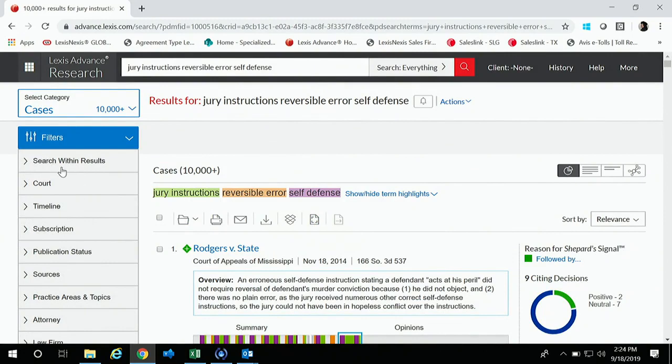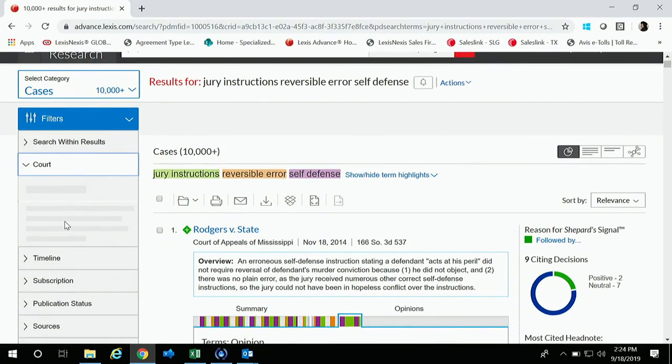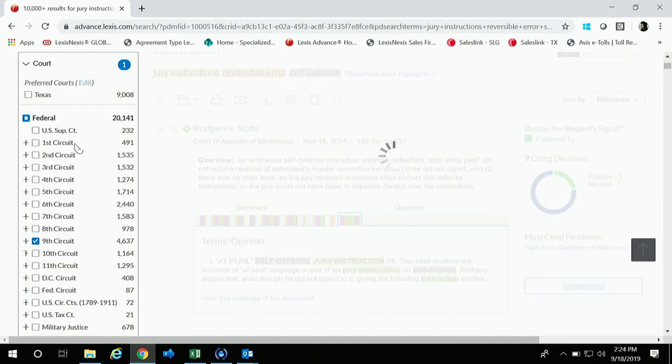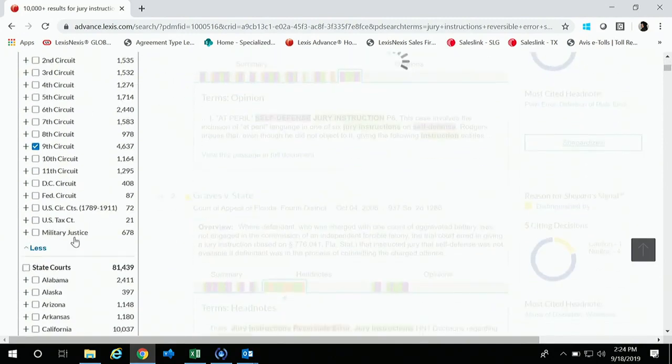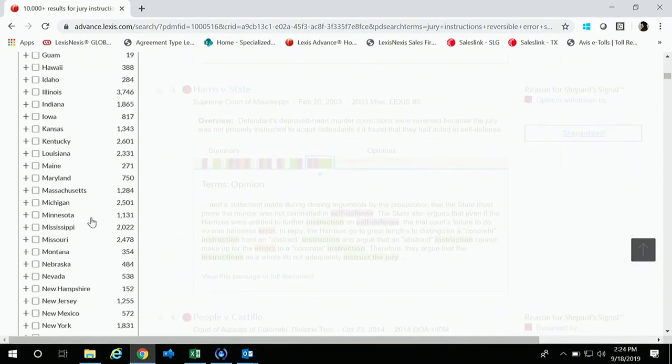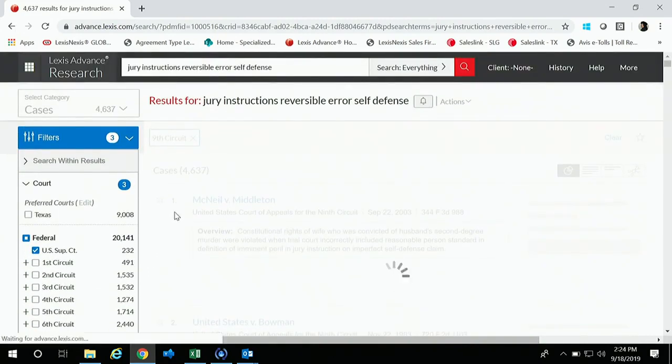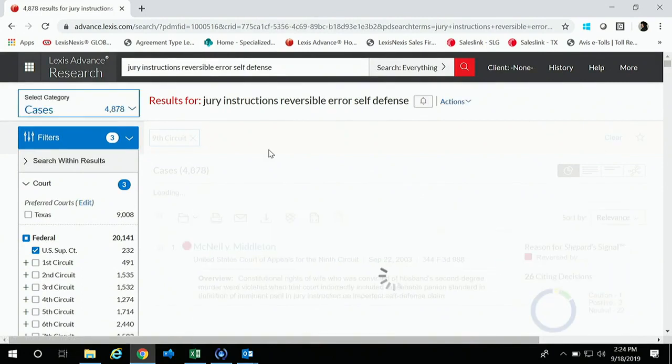From here, I'd like to filter our results to get more specific content. I'm going to add the Ninth Circuit, Supreme Court cases, and Montana as well, because I want cases at the state level. Once we do that and filter, it cuts our results down — we have 4,800 cases. That's still quite a bit when researching at this level. But what I want to show is RavelView.